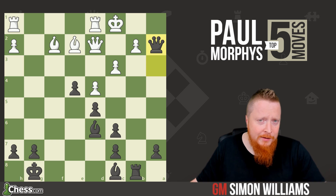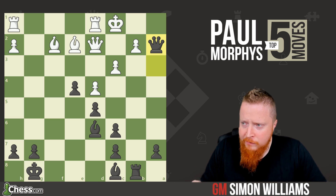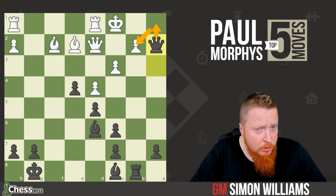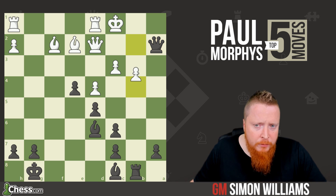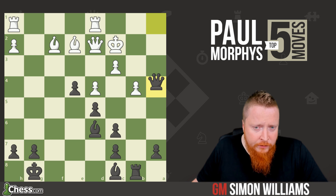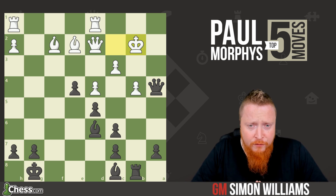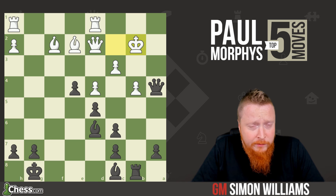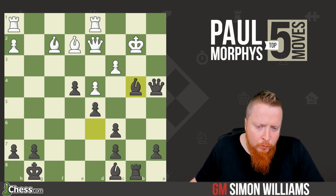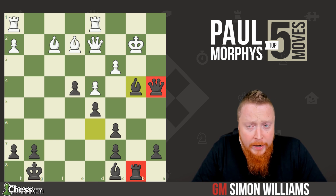So the only defense is c3, trying to defend. And after queen takes a2 we can see that Morphy has this brilliant attack. One idea is a check and then capture on b2, which would be checkmate. And after b4 he gave a check and now queen to a4 check. Here we see the second sacrifice — we have to break through white's defenses and bishop takes b4.